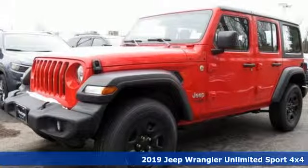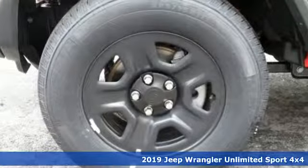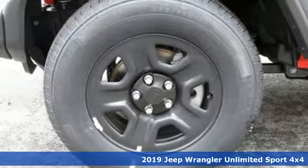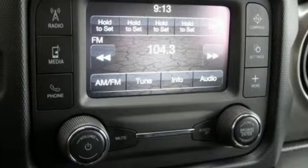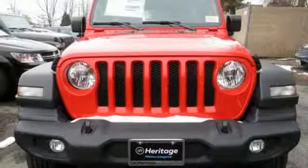Here's a new 2019 Jeep Wrangler Unlimited. With four doors and legendary off-road capability, the world opens up to endless possibilities. And with features like these, every drive is a pleasure.